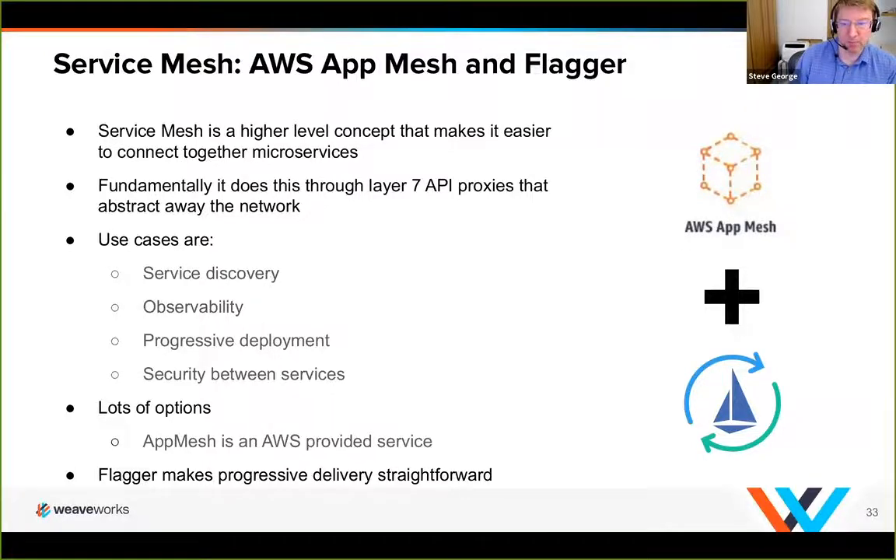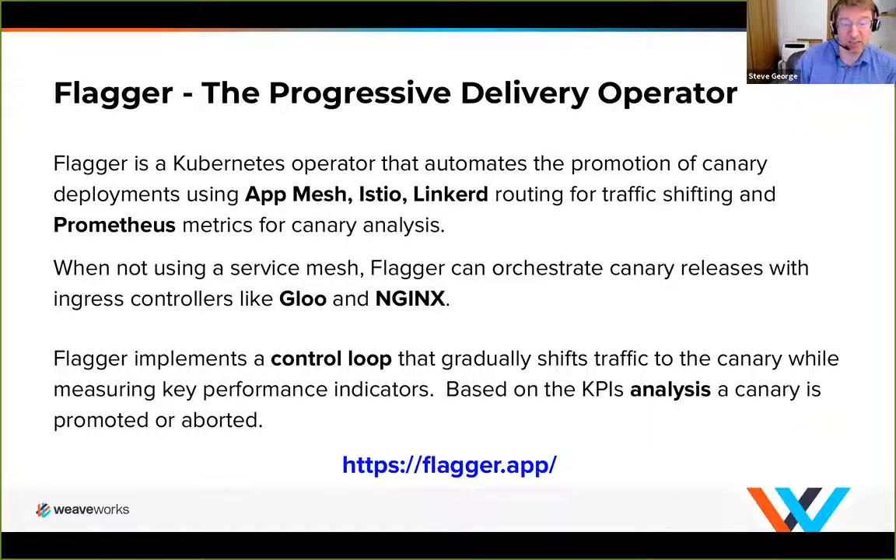Popping back to Flagger: it's a project at flagger.app. It works with any of the different meshes, but AppMesh is the one we're talking about today. Fundamentally what it does is help you route traffic between services. We use it for the promotion of canary deployments. What you need for canary deployments to work is the ability to shift traffic between different versions of the service, and then actual metrics to ensure the new service being deployed is successfully deploying. For this, we use Prometheus metrics. As the service comes up and its metrics show it's operating successfully, it will continue that deployment. You can also do this without a service mesh — Flagger has capabilities to orchestrate canary releases with an ingress controller — but AppMesh gives you a greater layer of control.